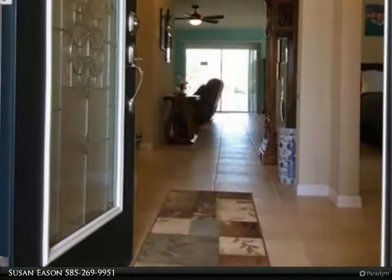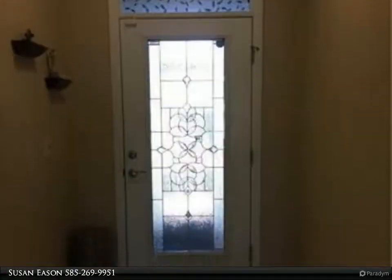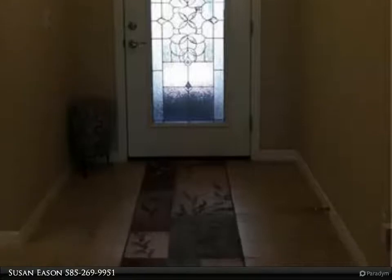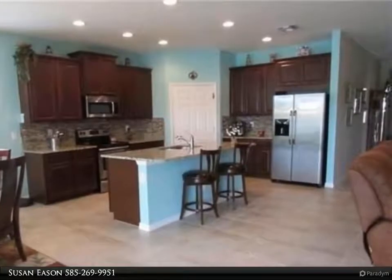Ceiling fans in every room, glass backsplash, upgraded appliances, beautiful custom front door allowing in natural light, screened-in lanai and front entry, custom blinds throughout, and high-end washer and dryer on pedestals with laundry sink installed.